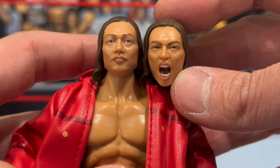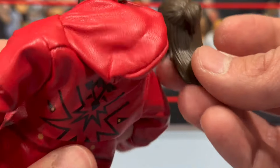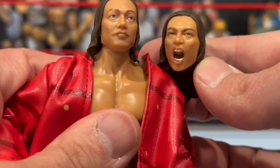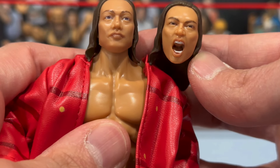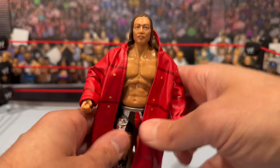They even got the little mark on his nose, which is pretty accurate — decent likeness. You can see the ponytail, and on the back both heads share the same hair sculpt, but the actual face sculpts are a little different. I do like the likeness. He also comes with this soft goods leather jacket coat, similar material to the Jay White exclusive we reviewed.